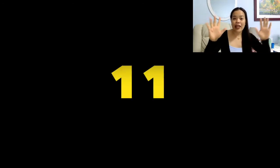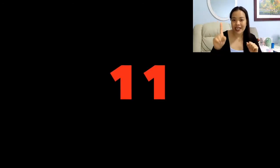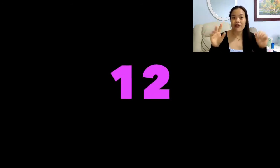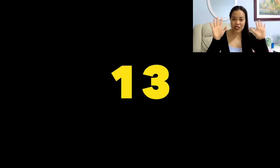Next! The next number is number eleven. Eleven. Eleven. The next number is number twelve. Twelve. Twelve. Twelve. Alright, the next number is number thirteen. Thirteen. Thirteen.